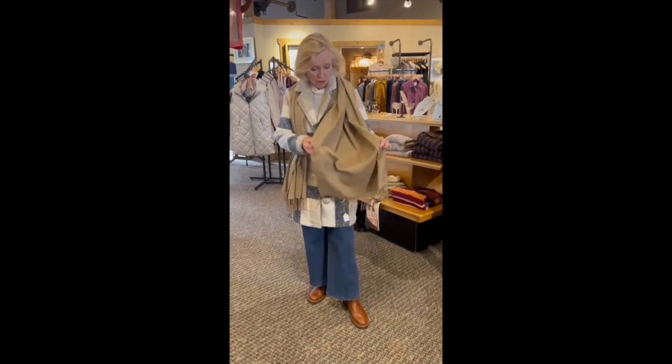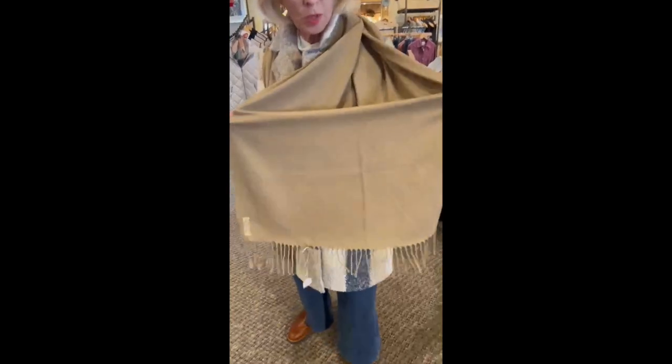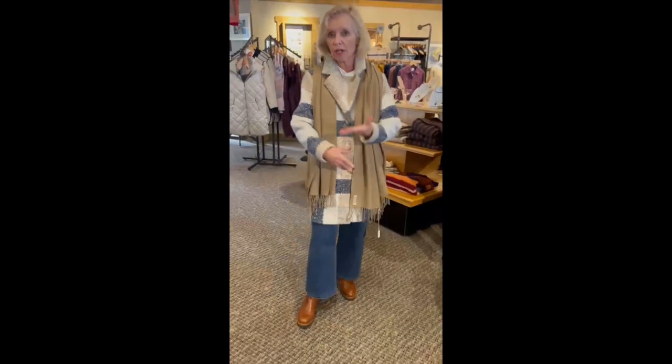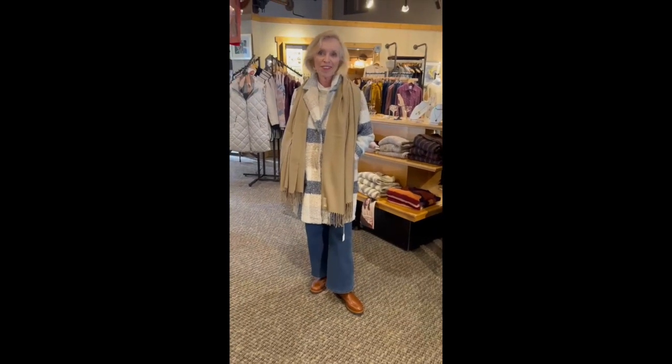We have all of these lovely pashminas — every color under the rainbow. They also make great gifts at Christmas, but they make a wonderful addition to your outfits. They're quite wide. You can easily wear it as a shawl over a dress or over a sweater, tie it up at the front. Lots of options with these pashminas. You've paired it well, Lynn.